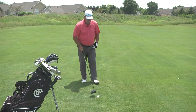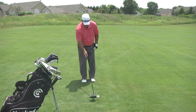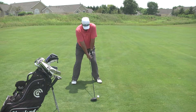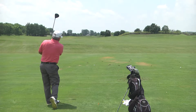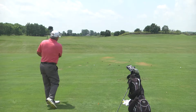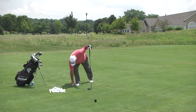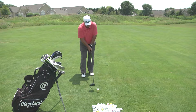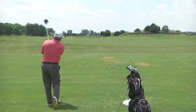Now I'm going to move my right hand over the top just a little bit and I should get the same results — a little fade. I move my right hand over a little bit. There it goes, fades right off to the right. Let's try another one — right hand over. Real good.